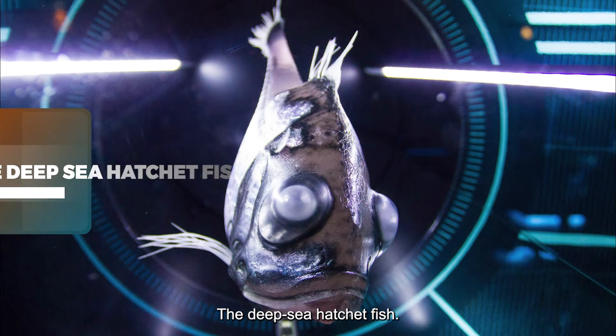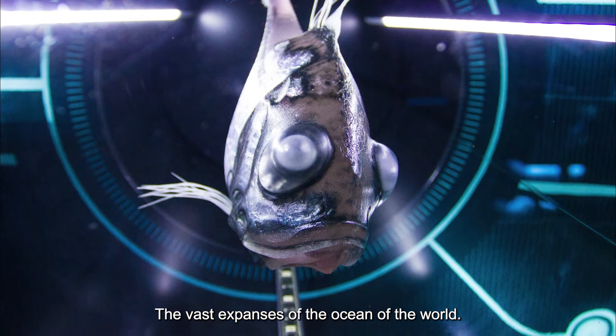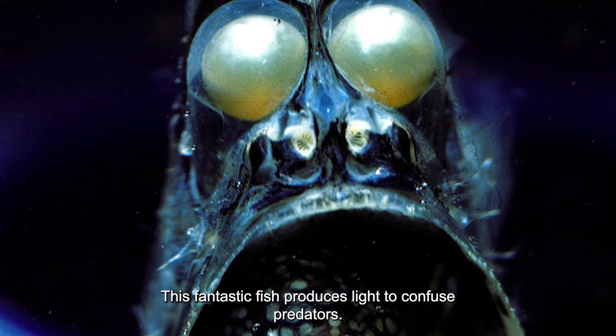The Deep Sea Hatchetfish — found in vast expanses of oceans around the world. This fantastic fish produces light to confuse predators.